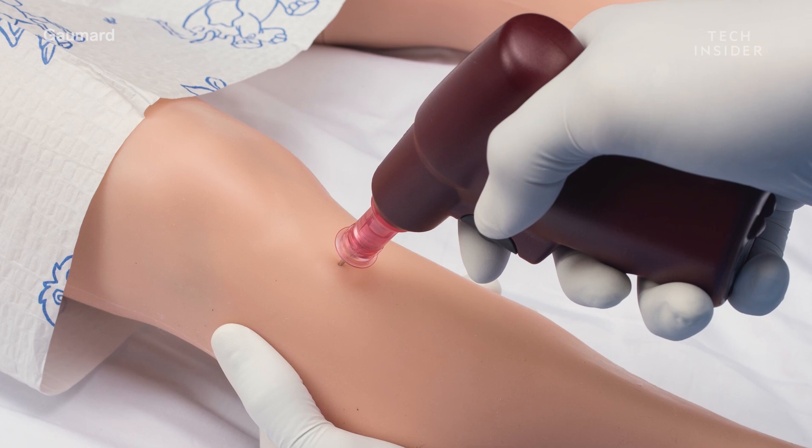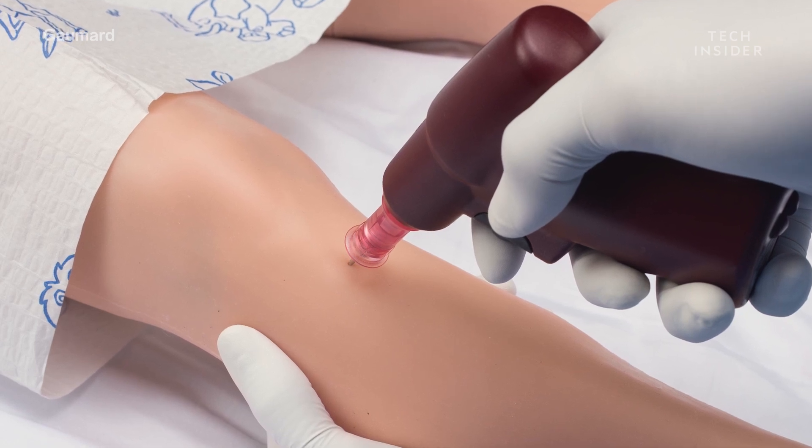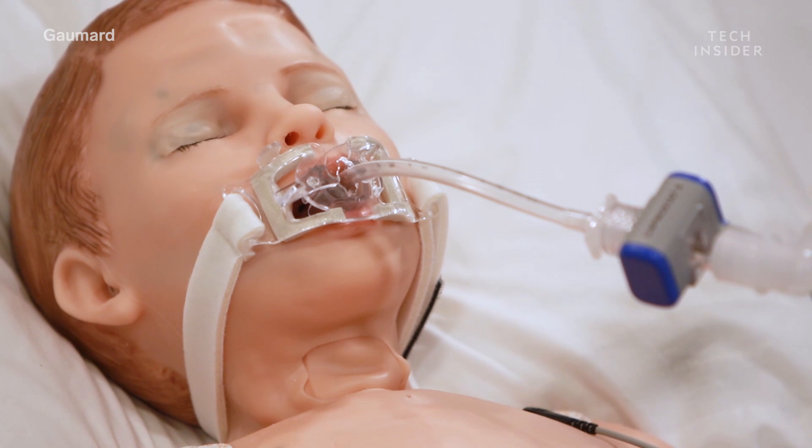During training, doctors, nurses, and first responders all practice various simulations on Hal before treating real patients.